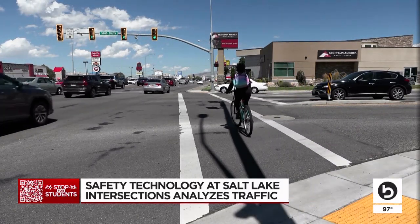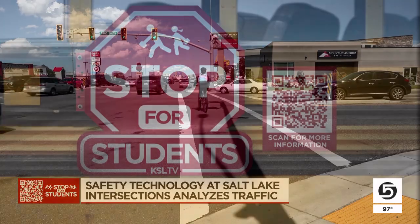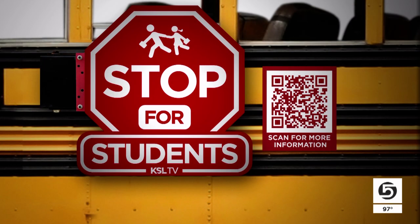In Murray, Shelby Lofton, KSL 5 News. Just one person hit by a car is too many. We've talked about that already this evening. Check out KSL's commitment to keeping Utah roads safe by heading over to our website and finding our Stop for Students coverage.